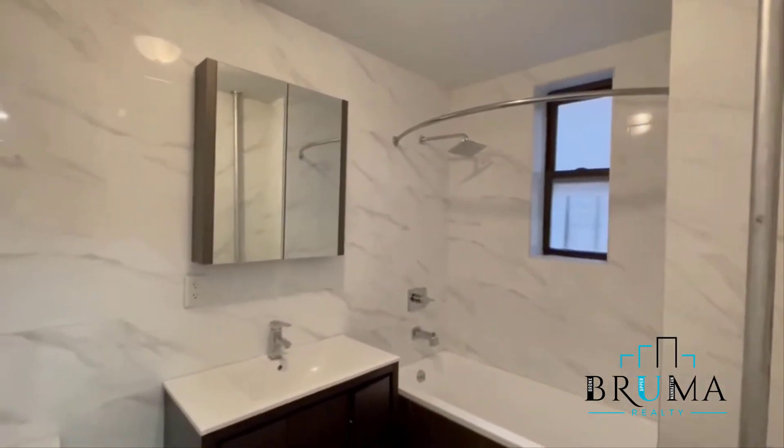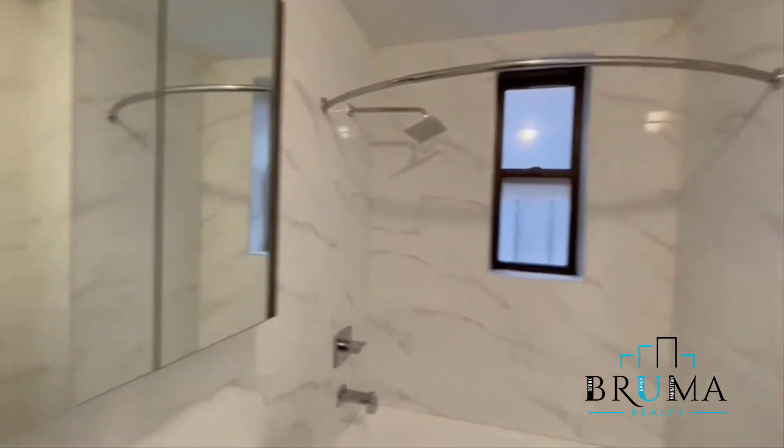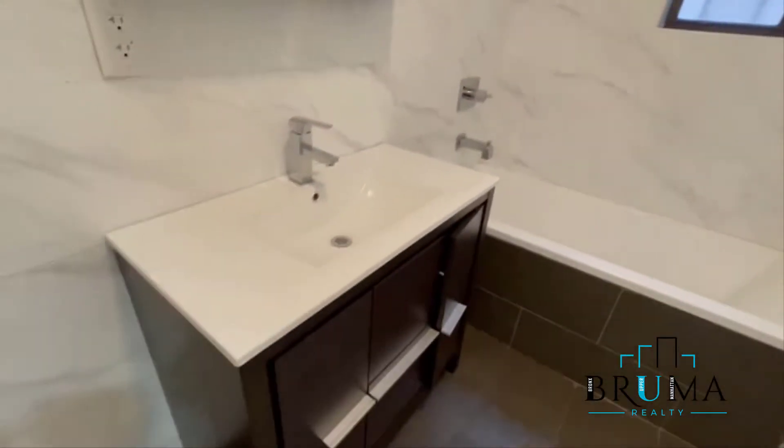The closet goes all the way to the tile. Beautiful renovated bathroom with a deep soaker tub, and this vanity.